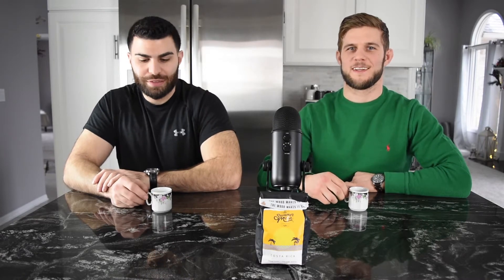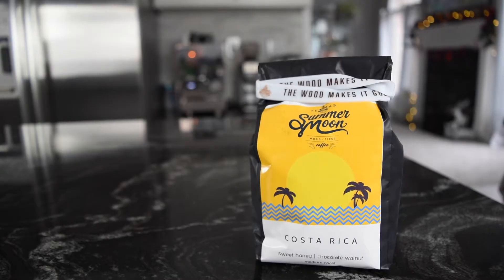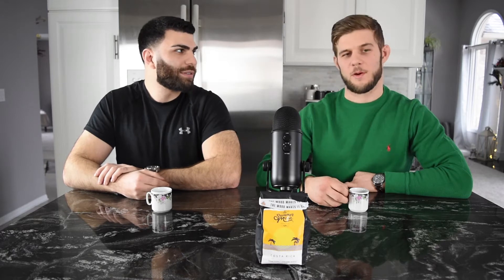Hey, welcome to the Coffee Corner. I'm Chris and I'm Jason. Today we have a wood-fired coffee by Summer Moon — it's a Costa Rican limited edition blend. I got the last bag, believe it or not. I saw it at their storefront in Frisco, Texas and had to have it. Brought it back home to Michigan for us.